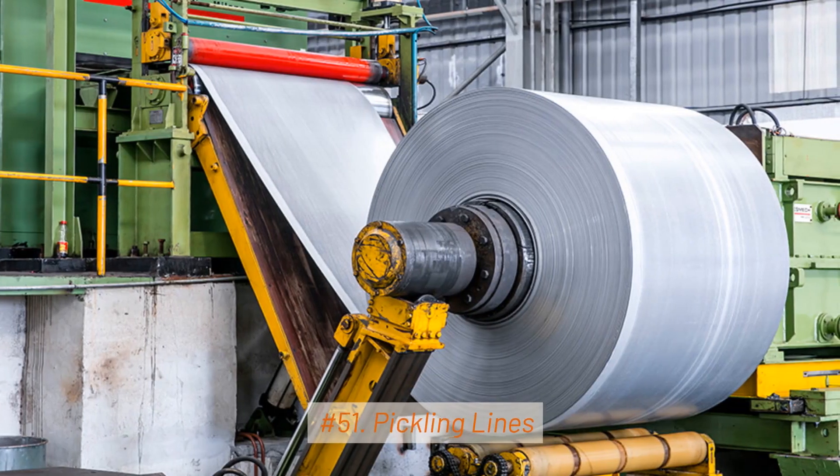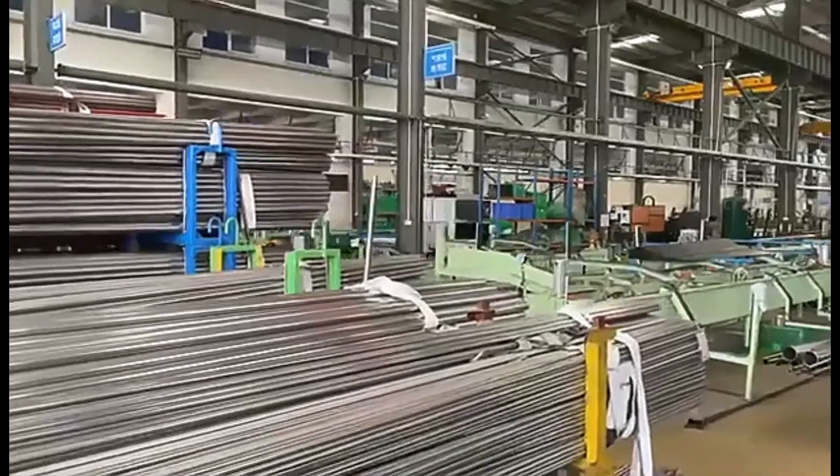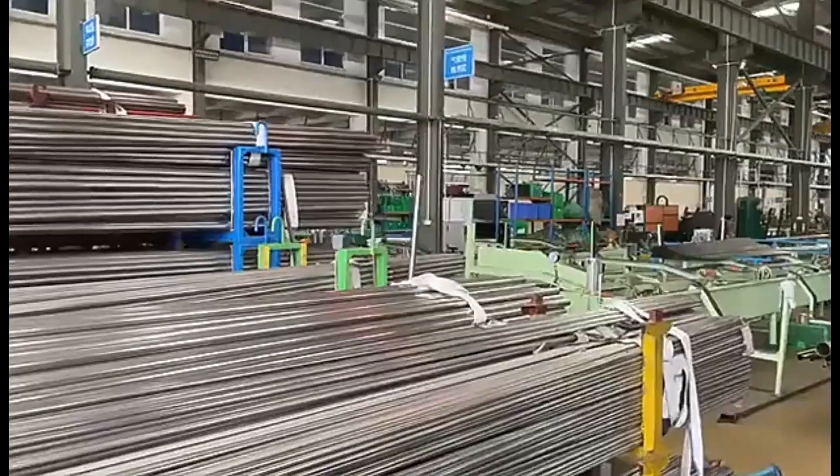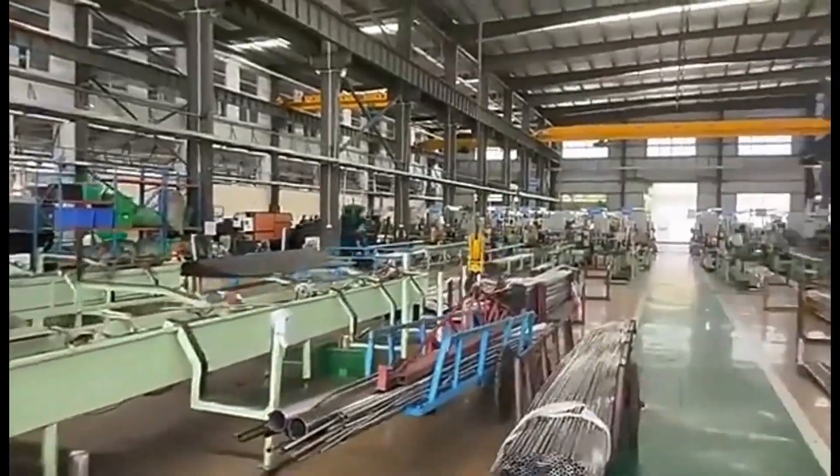51. Pickling Lines. Pickling lines remove scales and oxides from the steel surface using acids. This process prepares the steel for further processing or coating.